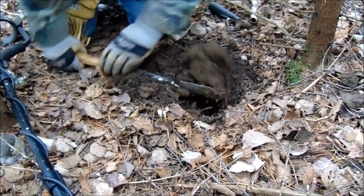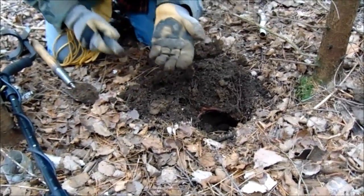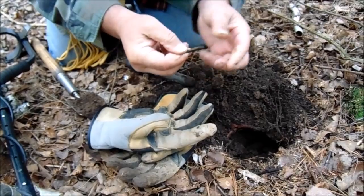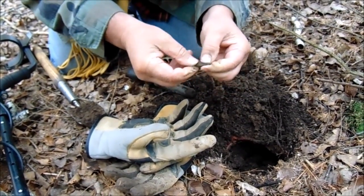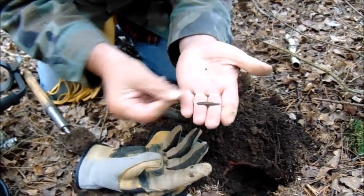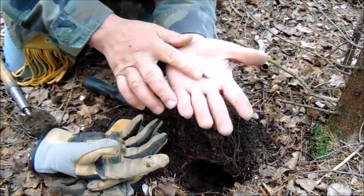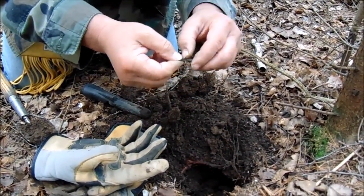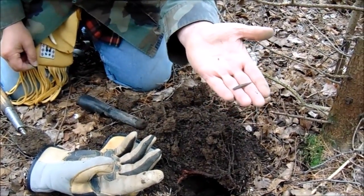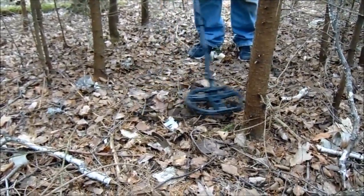I don't think it's a hot rock. It was a piece of copper — archaic, a nice little pointer, small. That's our second piece. Well, it's actually our third piece; the second piece was just a little nugget that I thought was going to be a shotgun shell but it ended up being a little nugget.